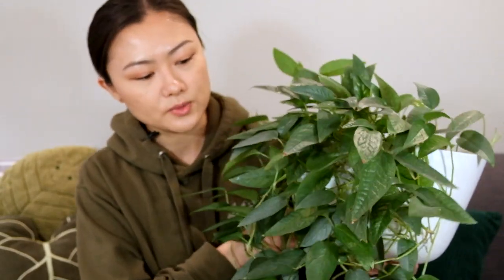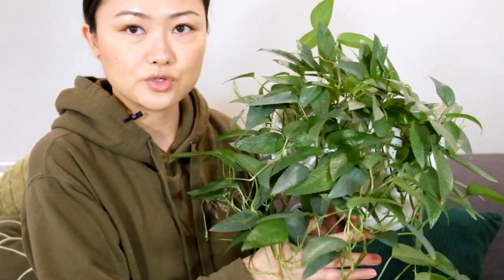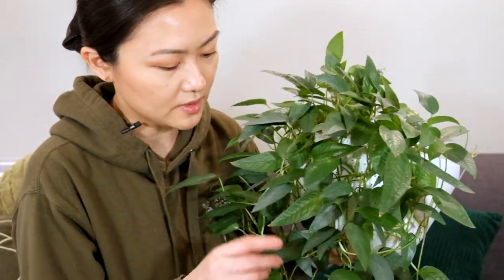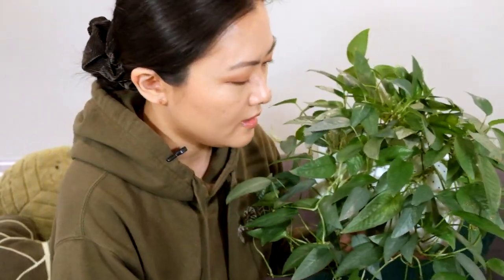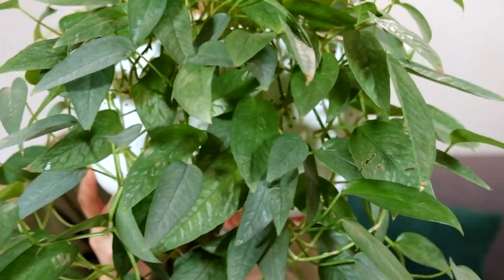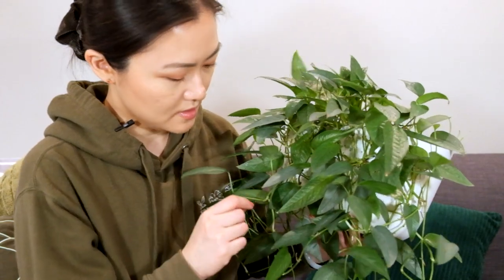The next plant is the Cebu Blue pothos. Cebu is a city in the Philippines — I believe that's where this plant was discovered. As you can see, this plant has bluish-green leaves, which is why it's named Cebu Blue. Especially when the light shines on it, you can really see the blue tint compared to an enjoy. It also has these elongated leaf shapes — longer leaves than most common pothos.